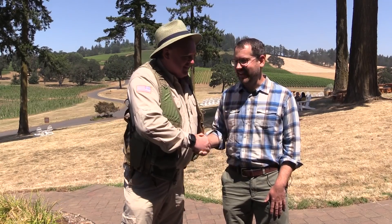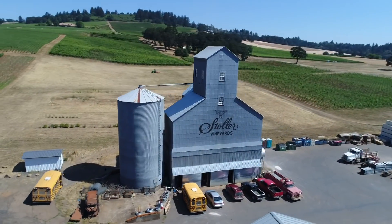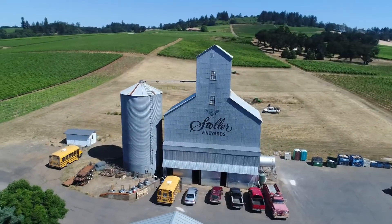Roswell Flight Test Crew here again taking a look at how you can use drones to make money in agriculture. We're lucky to have Dr. Gregory Kruetzinger here with us again from Scholar Farms. We're here at the Stoller Family Vineyards and we're going to talk to them and see how we can help them with drones.